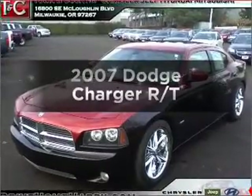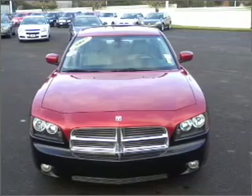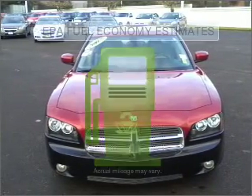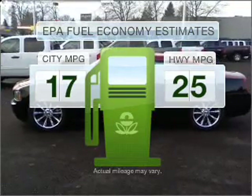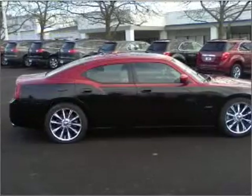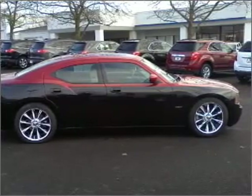Get noticed in this 2007 Dodge Charger if you're looking for a first-rate auto. This one could be yours today. Run all over town and back home again without worrying about filling up when driving this fuel-efficient ride, with a powerful 8-cylinder engine connected to a smooth-shifting 5-speed automatic transmission.